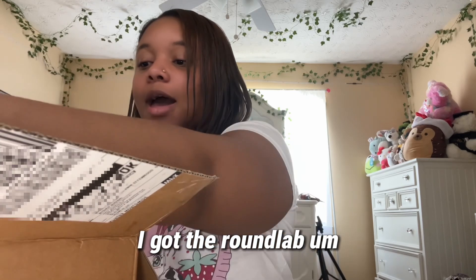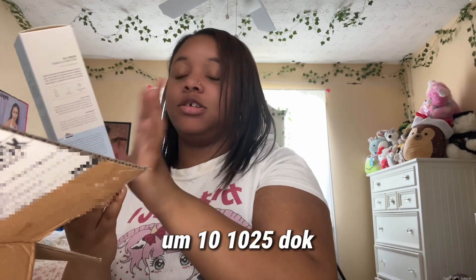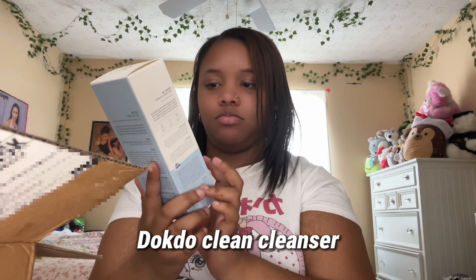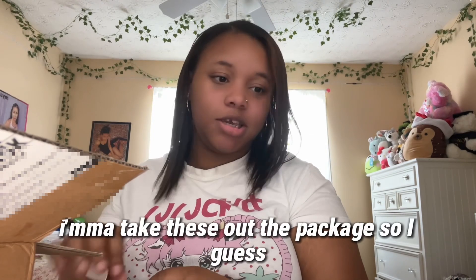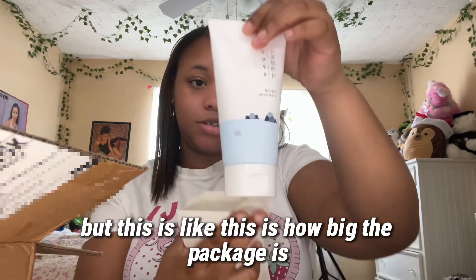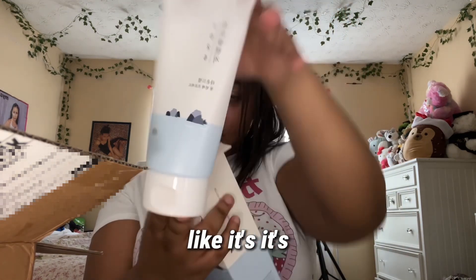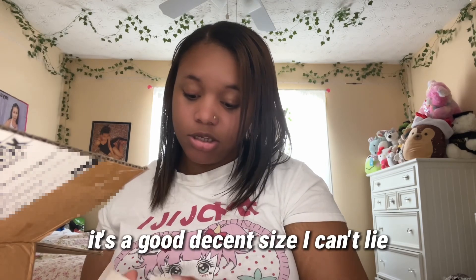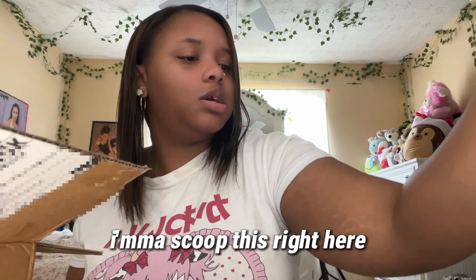On to the other stuff I got — I got the Round Lab 1025 Dokdo Cleanser. I'm going to take it out of the package so you can see it. Here's the packaging — it's a pretty good decent size, I can't lie.